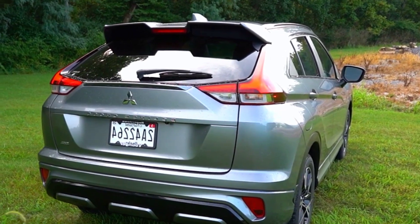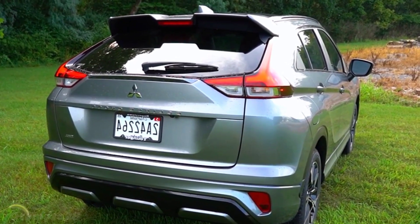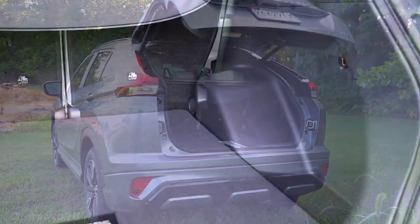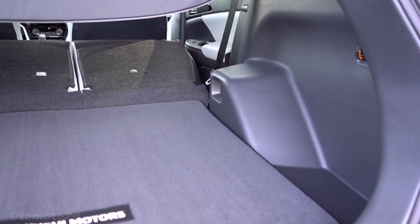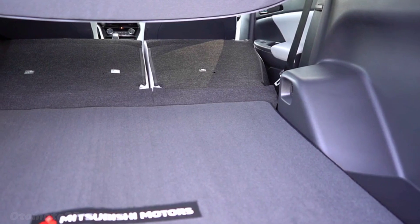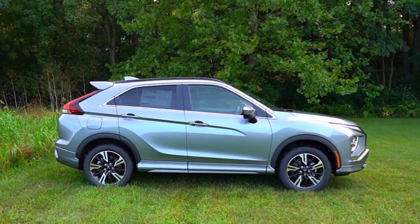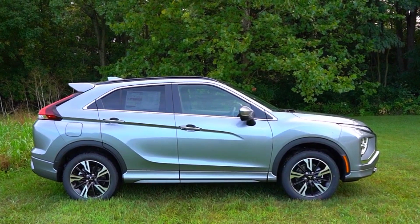The 1.5L direct injection turbo engine focuses on giving you a burst of power and pace. Combined with a standard CVT continuously variable transmission and 8-speed sport mode, the 2020 Eclipse Cross delivers quick and responsive acceleration with reliable fuel efficiency.